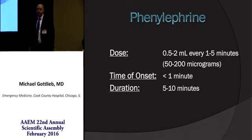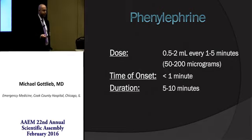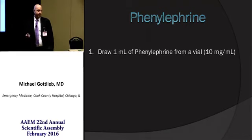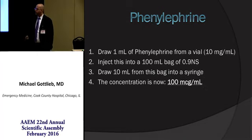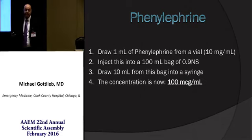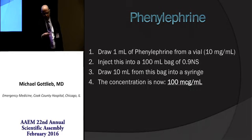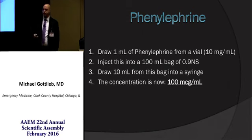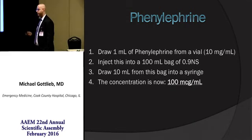The dose of phenylephrine is 0.5 to 2 mLs, or 50 to 200 micrograms, every one to five minutes. Onset is less than one minute and it lasts about five to ten minutes. Fairly easy to make: draw one mL of phenylephrine from the vial, inject it into a 100 mL bag of 0.9% normal saline, pull off 10 mLs, and now your concentration is 100 micrograms per mL. This really takes about 15 seconds. You give 0.5 to 2 mLs every one to five minutes, titrating to effect. And conveniently, now you have a drip set up as well. Phenylephrine also has a premixed syringe that can be stocked in your Pyxis, which is what anesthesia commonly uses.